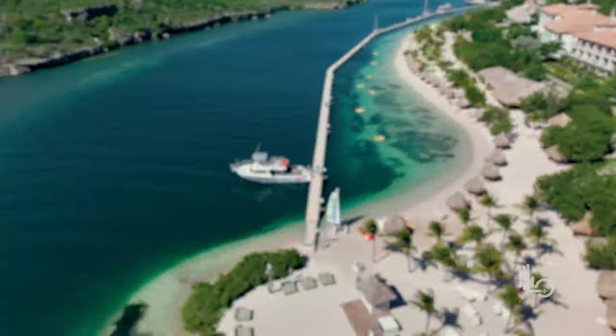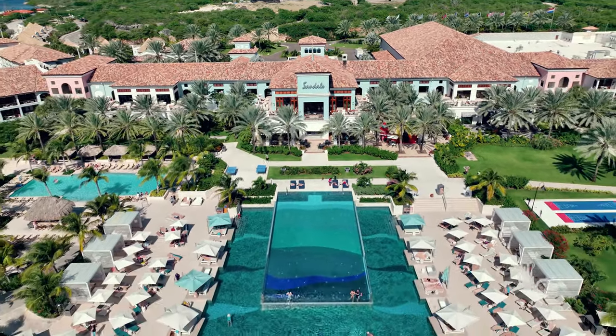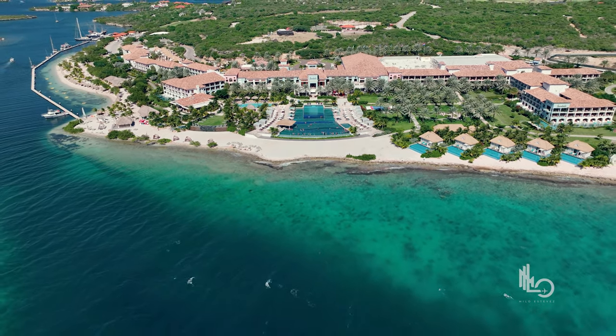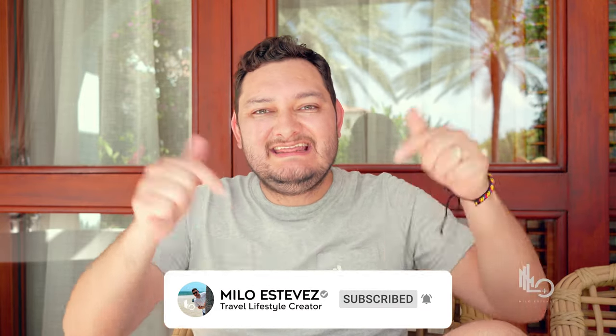Happy holidays guys from the beautiful Sandals Royal Curaçao! Daniela and I decided to come here to rest up after so many 24-hour trips we've taken in the past few months. If you're new here, my name is Milo — I'm a travel lifestyle content creator based in Miami, Florida. In this video, we're going to discover everything that Sandals Curaçao has to offer. Are you guys ready? Let's go!